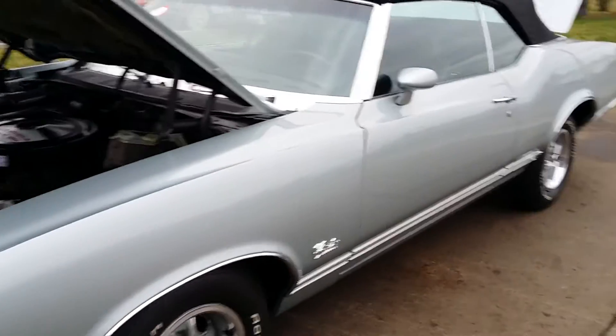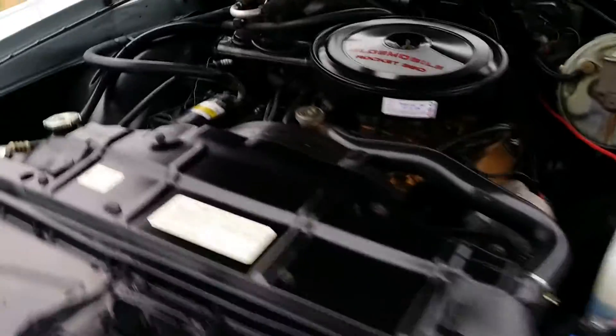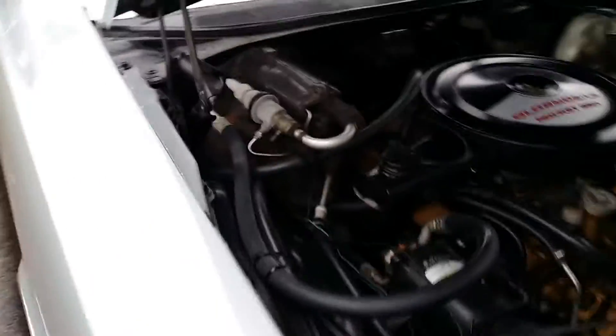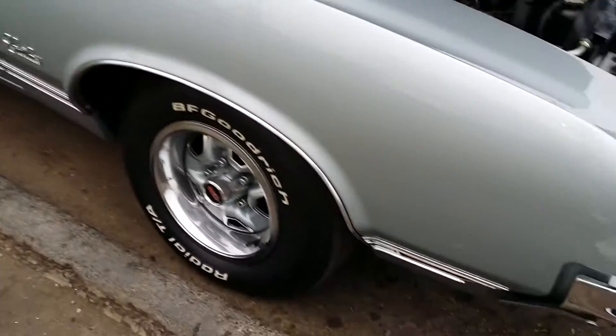Good afternoon, Jason Phillips from Auto Appraise, doing an inspection on a 1971 Cutlass 350-S convertible today, down near Detroit, Michigan. We'll go through the car real quick and then take it out on a test ride — I'm not allowed to drive it myself today.